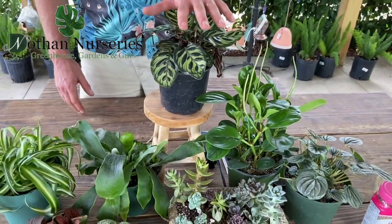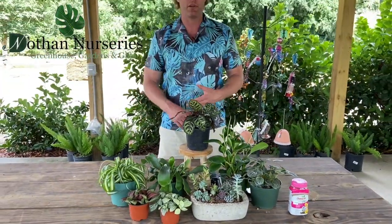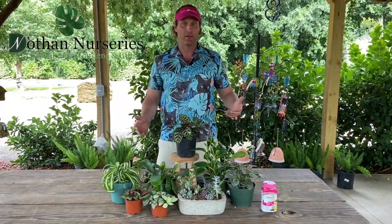And finally, this is a Calathea right here. There are a hundred different types of Calathea and we usually have several varieties in stock. Definitely safe for your pets.